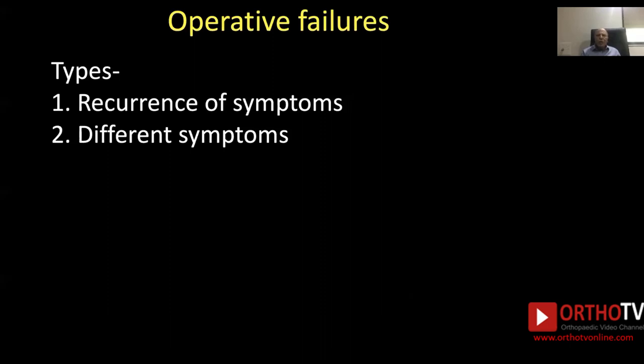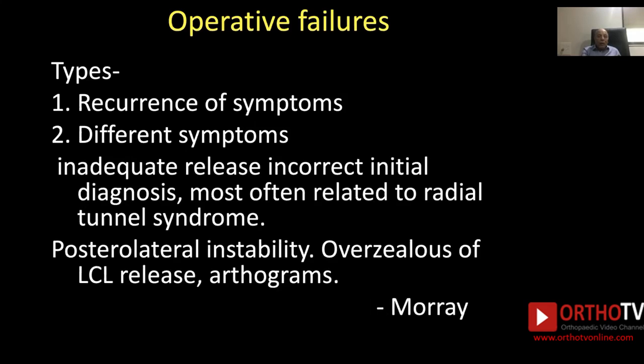Operative failures may occur in 2 to 3% of cases. There are two types of failures: one is recurrence of the same symptoms as previously, and the second is different symptoms occurring, which is also a failure. This is due to inadequate release and incorrect initial diagnosis — usually the missed radial tunnel syndrome, which is most often missed.